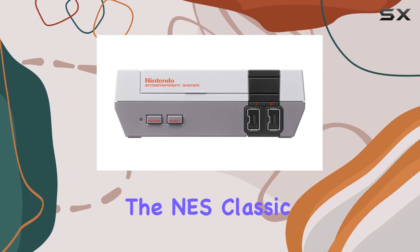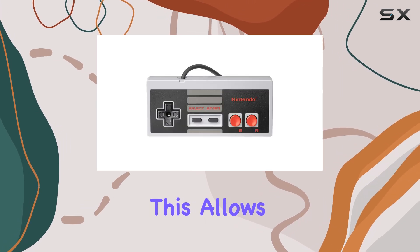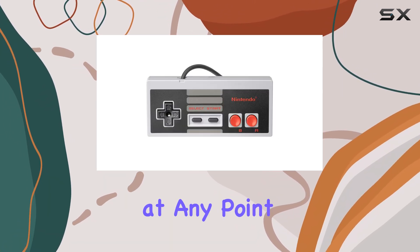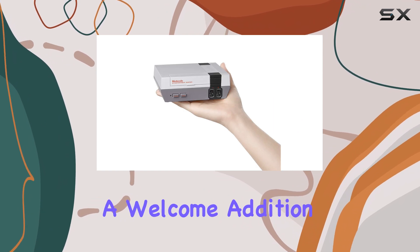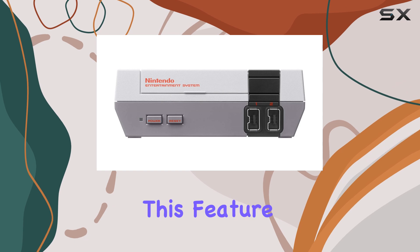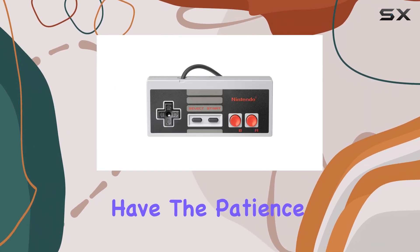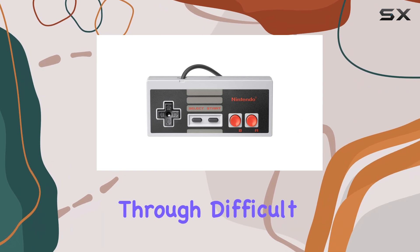One of the standout features of the NES Classic Edition is its save-state functionality. This allows players to save their progress at any point and resume later — a welcome addition to the often punishing gameplay of retro titles. This feature makes it more accessible for modern gamers who may not have the patience or time to grind through difficult levels.